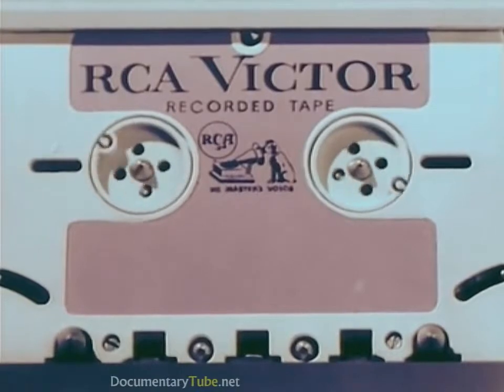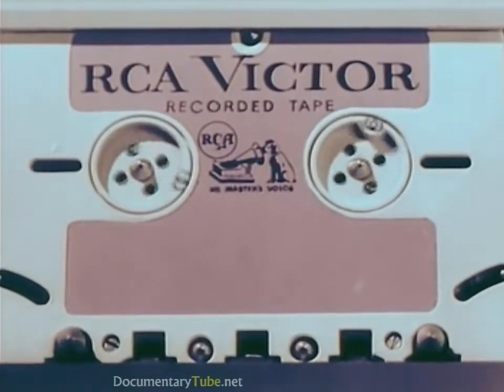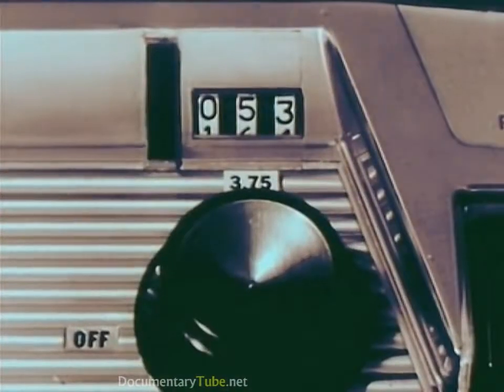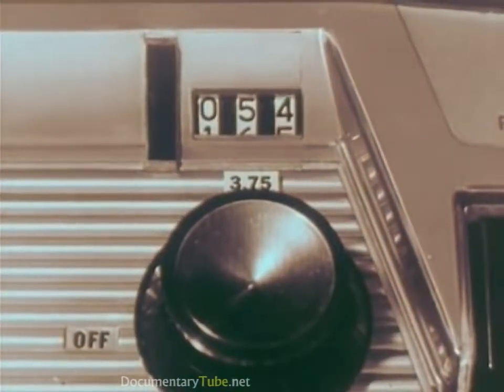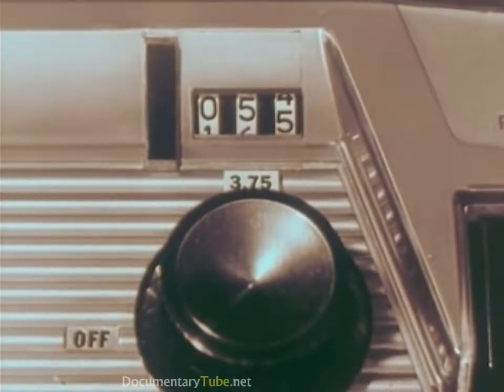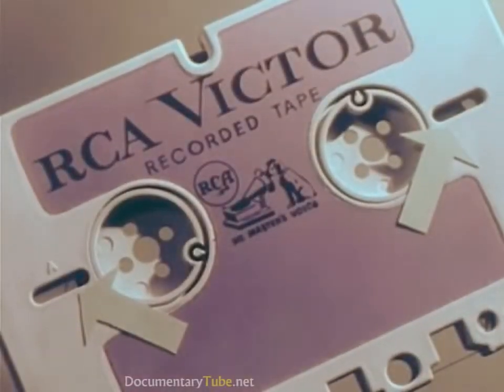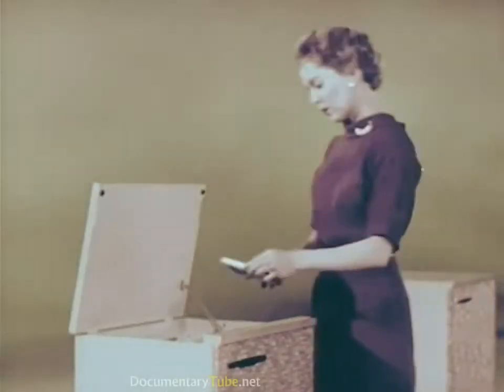And now some more features of the dramatically new RCA development. For easy convenient indexing, you have first the footage counter, giving you an indication at all times of how much tape has been recorded or played.